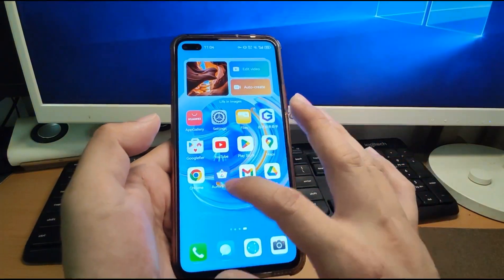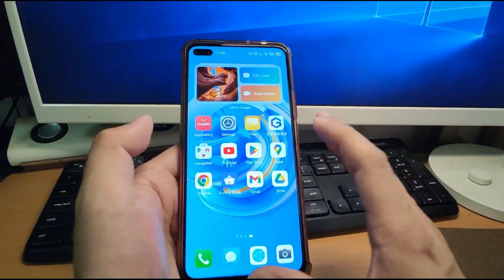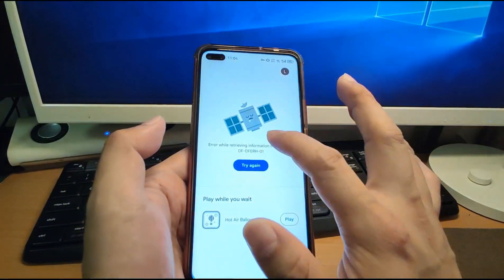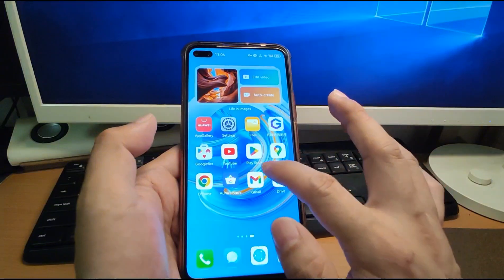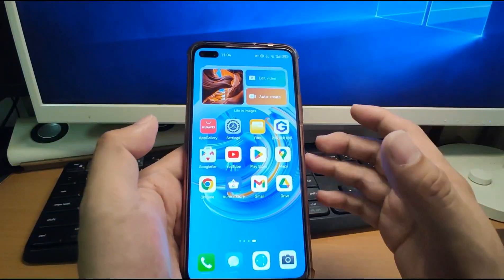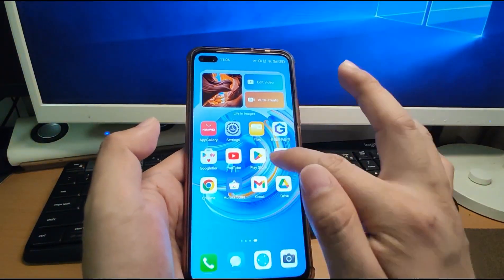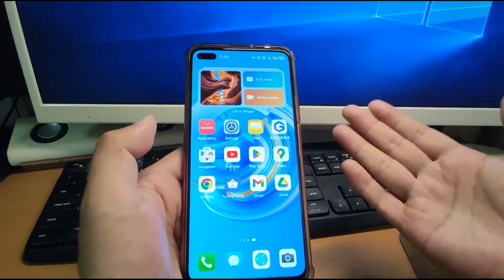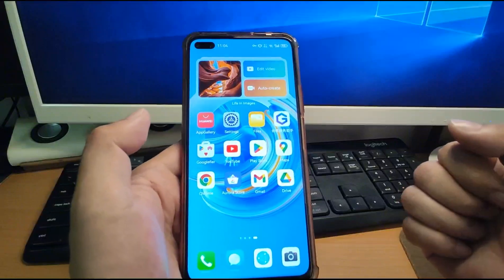So both applications were reinstalled successfully using Aurora Store. This is a good solution to replace the Play Store — if the Play Store doesn't work, we can use Aurora Store instead. Our Huawei phone already has GSF installed, so GSF works perfectly and only the Play Store can't be used. We can use Aurora Store to replace the Play Store to download and install new applications. If you like this sharing, don't forget to subscribe, and see you next time. Bye-bye.